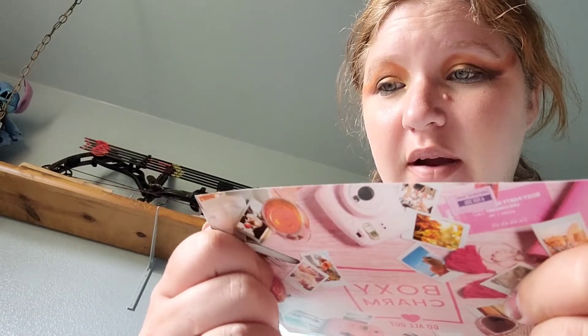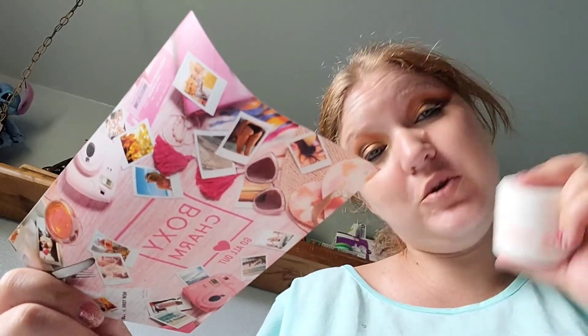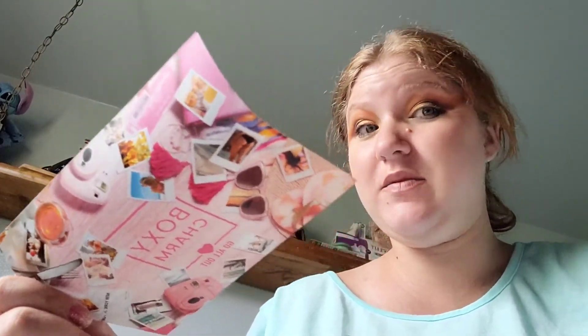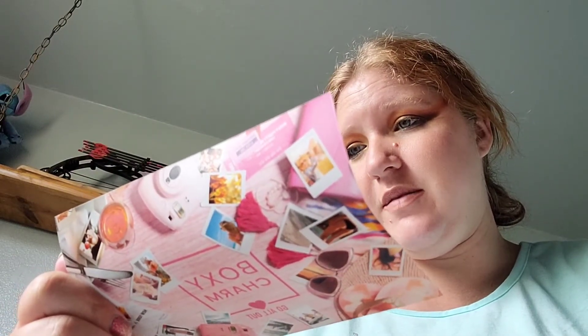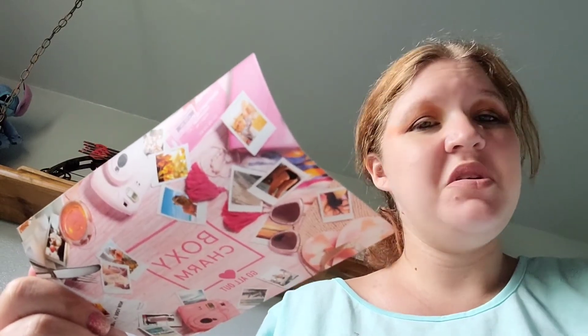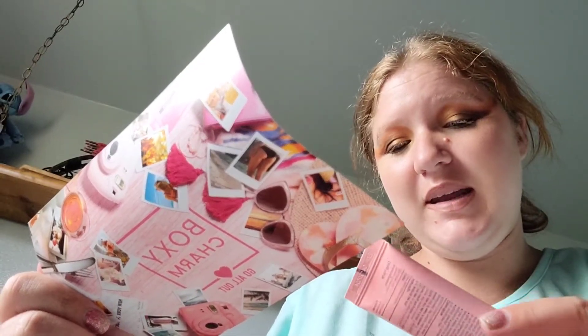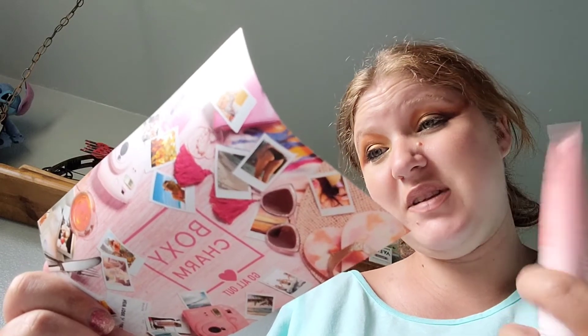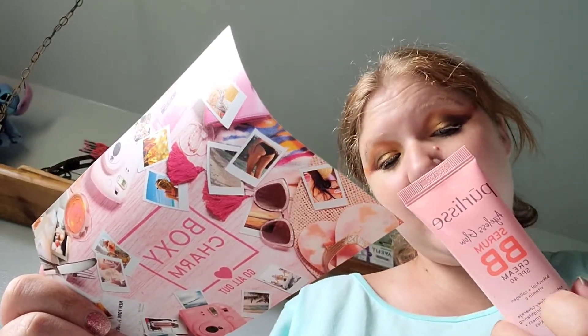So the price of everything — the Kate moisturizer is $70. Told you, that brand is very expensive. It's good though, but I wouldn't pay that. The BB cream is $38, which kind of makes me sad because if I actually end up liking it I'll probably end up buying it again because it smells really good. That just seems like a lot, but I'll probably end up buying it again.